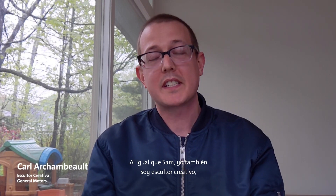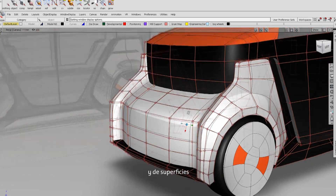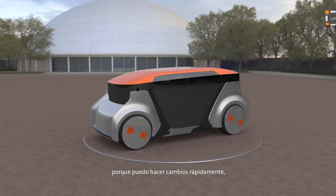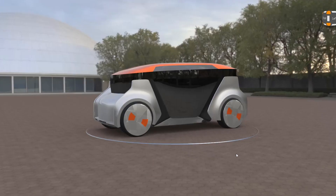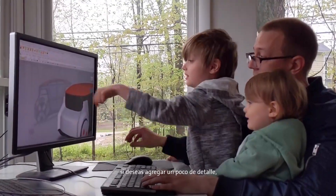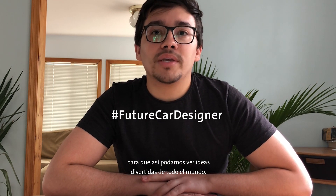Hi everyone, it's me Carl. Like Sam, I'm also a creative sculptor, but I'm on the digital side of sculpting — everything I do is done on a computer. I work by looking at sketches from designers and build digital models using lines and surfaces to create the sketch in 3D digital space. This can really speed up the design process because I can quickly make changes, and sometimes we can even make changes live in virtual reality. I can add detail like headlights and quickly see which design we like best. For you at home, try adding shapes with paper, cardboard, or whatever you imagine to give your designs those finishing touches. We'd love to see your creative designs — post a picture with the hashtag future car designer so we can see fun ideas from all over the world.